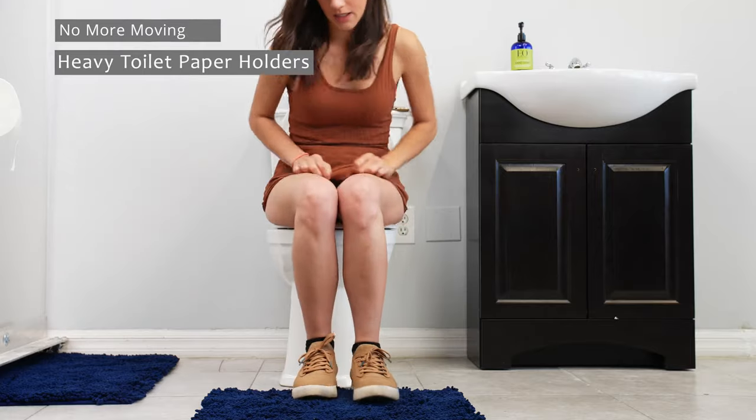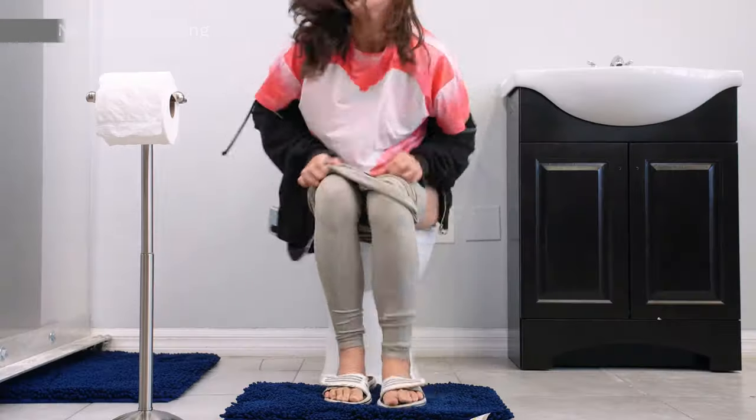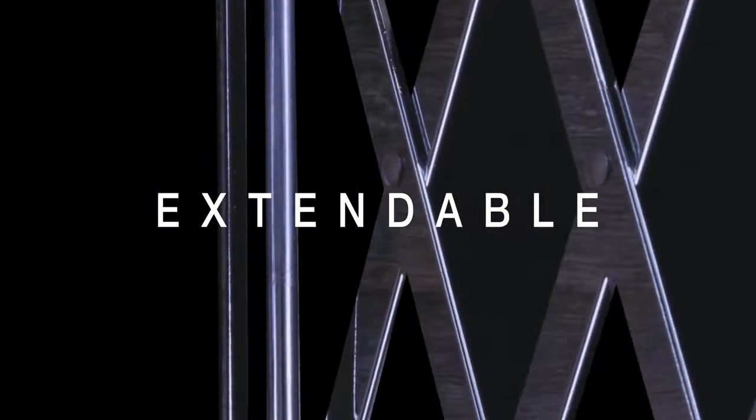No more moving heavy toilet paper holders. No more twisting or reaching for TP. Decades later, toilet paper has a new solution.